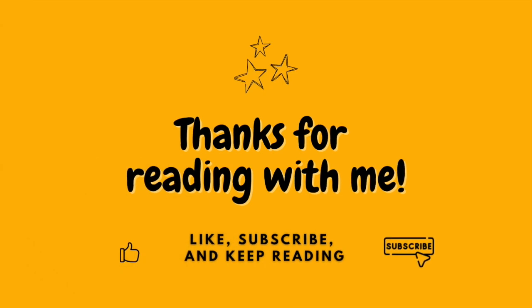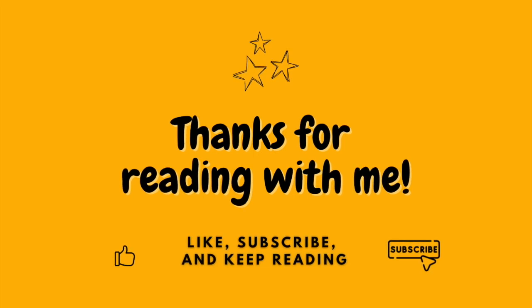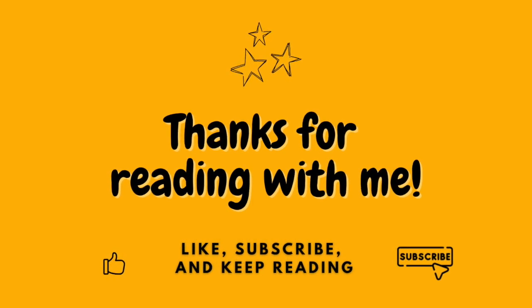The end. Look around you. What could you make into a hat? Hope you enjoyed this story read by me, Star. Until next time, keep reading.